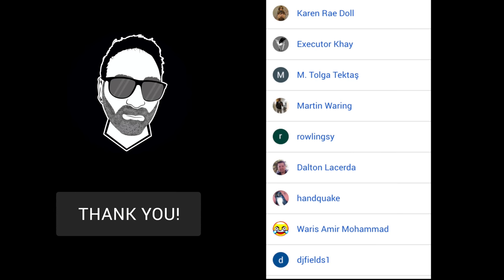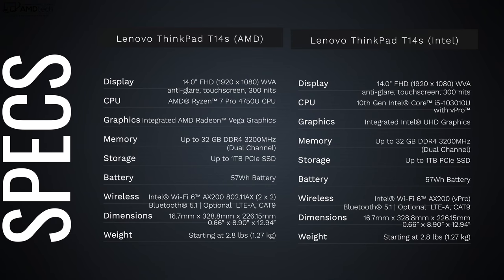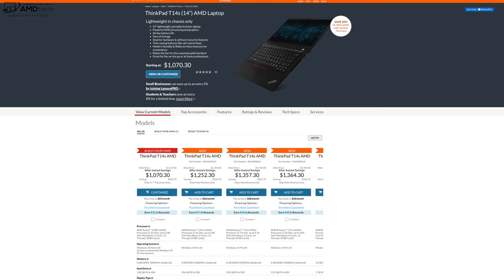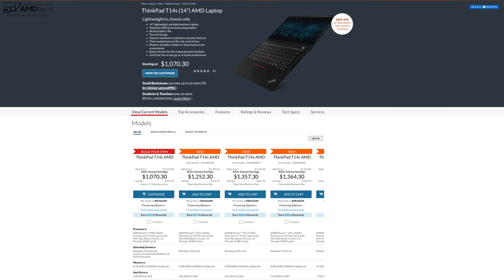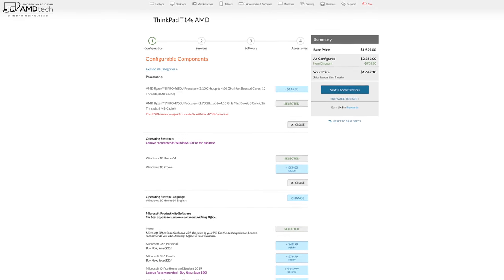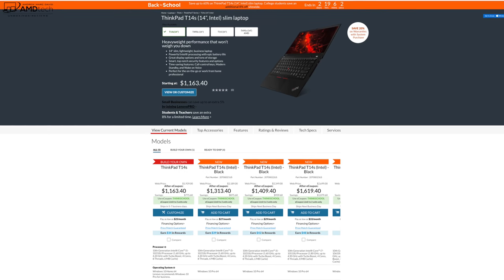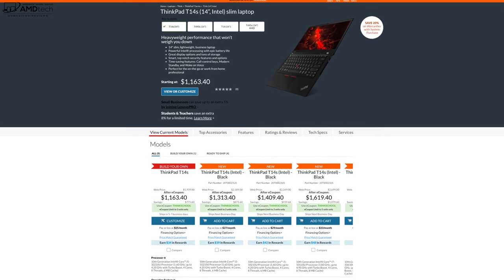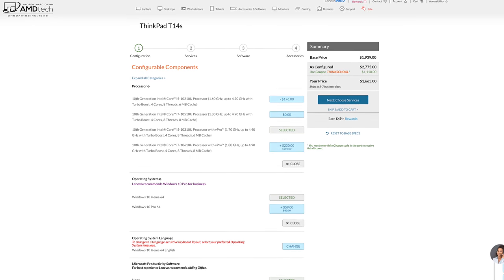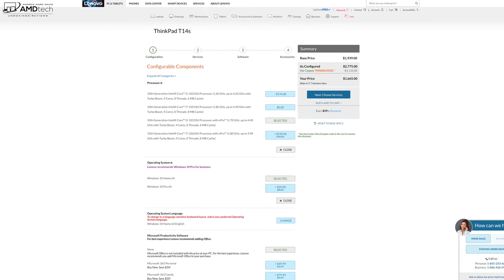In the interest of transparency and full disclosure, I'm not being paid or sponsored by Lenovo — all opinions are my own, and no one is seeing this video before its release. Pricing for the AMD model starts at around $1,070 US, but as tested you're looking at around $1,647 US. The Intel version starts at $1,163.40 US, and as tested it's $1,665 — very similar pricing for these business-focused laptops.